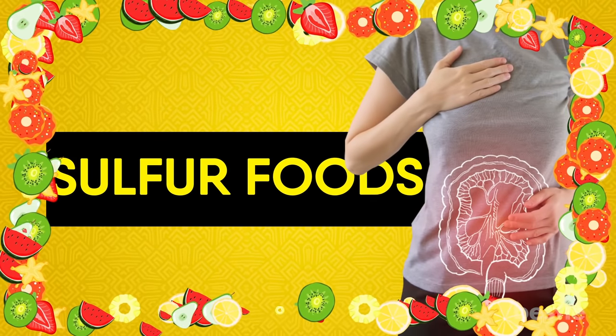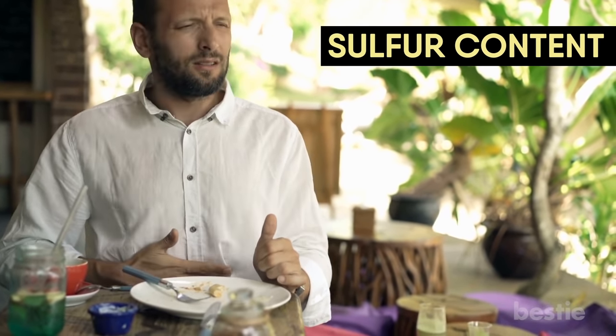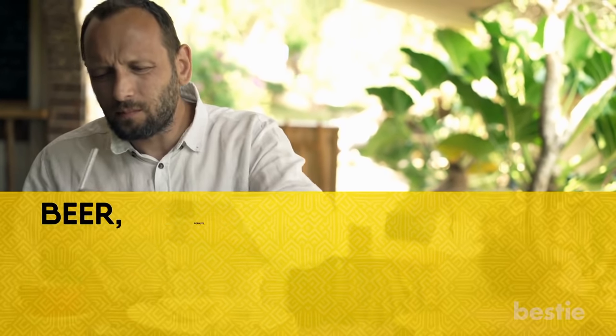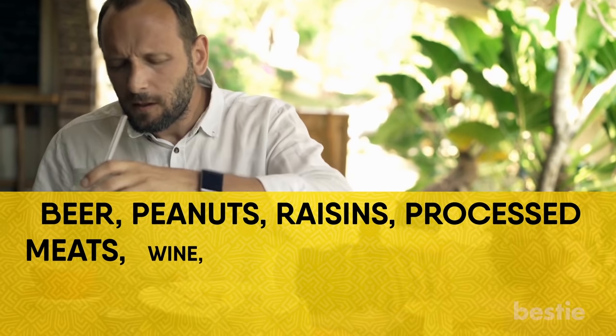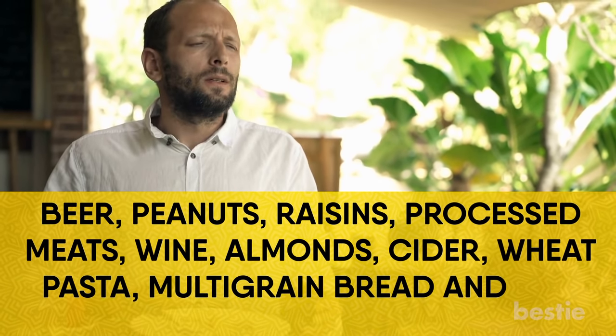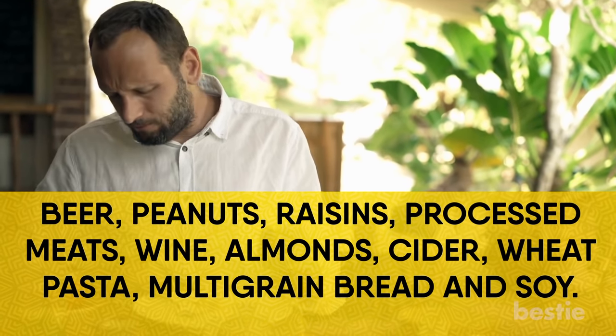Sulfur Foods. Have you ever gotten gassy and bloated after eating? This is probably because of the sulfur content. Sulfur and sulfites in food can make a person gassy. The worst foods in this category include beer, peanuts, raisins, processed meats, wine, almonds, cider, wheat pasta, multigrain bread, and soy.